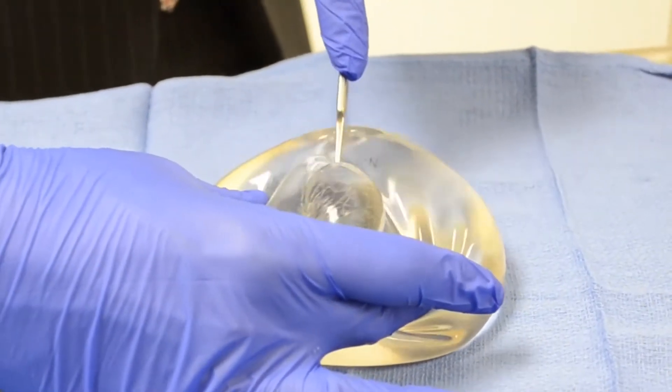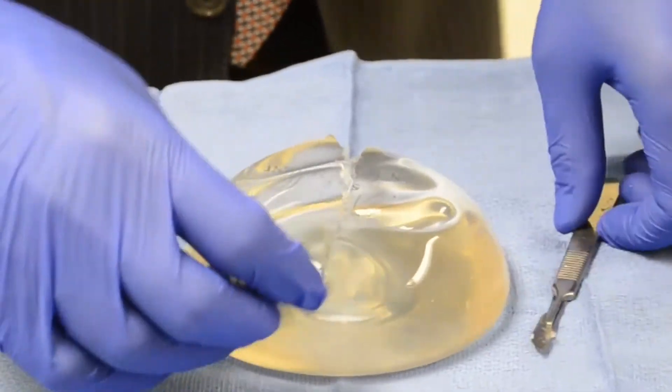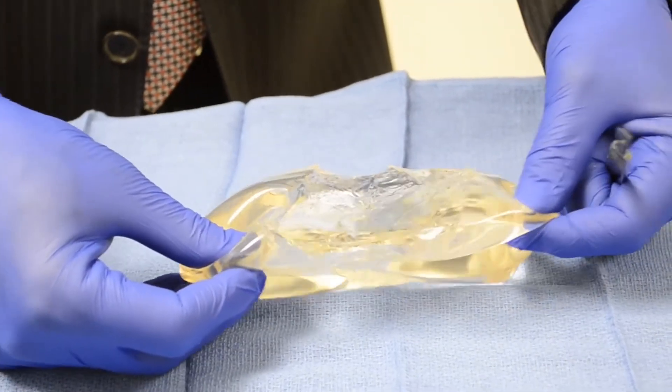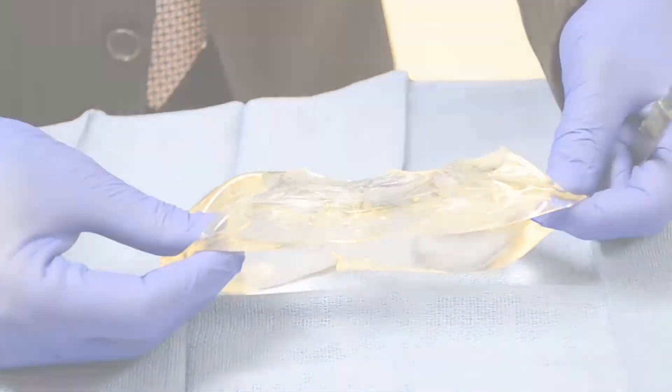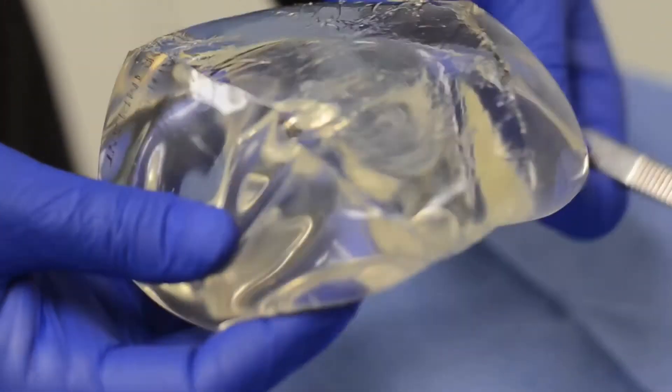The type of silicone and the viscosity or the firmness of the silicone is one of the things that differentiates different types of implants. Because sometimes there's a concern over rupture, some implants have a gel that's firm enough that if you were to cut that implant in half, the gel would never leak.